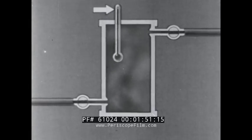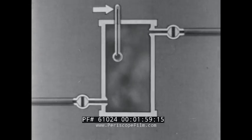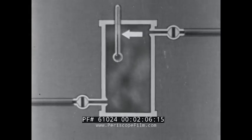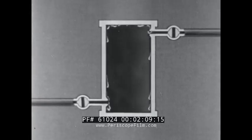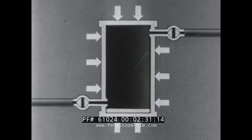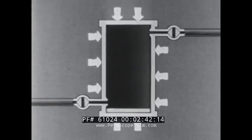Soon the container will be full of steam. Now if we close both valves and then cool the container, the steam will condense back into water — but this water takes up less space than the steam did. The space remaining contains nothing, neither air nor steam; it is therefore a vacuum. Meanwhile, the air outside the container exerts a pressure on the walls which is not opposed by any pressure from within. We call this air outside the container the atmosphere.